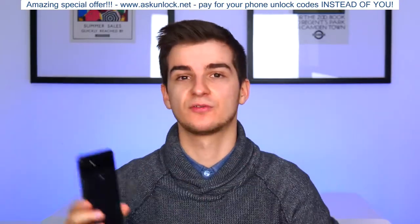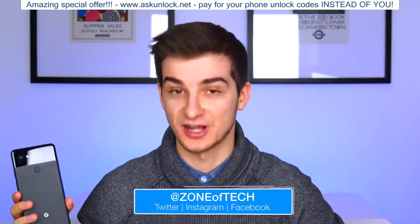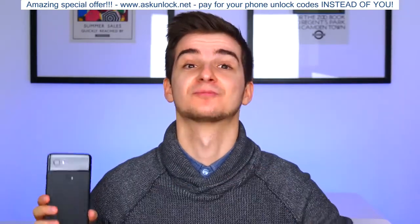But yeah, let me know in the comments what you guys think about this phone. I'm Daniel, and I'll see you guys in my next one. So NoAttack, signing out. Cheers!